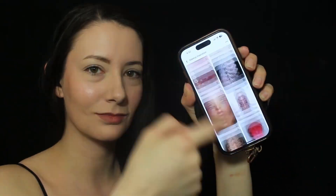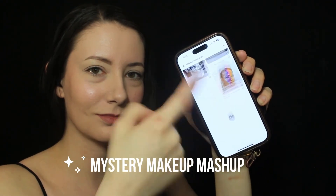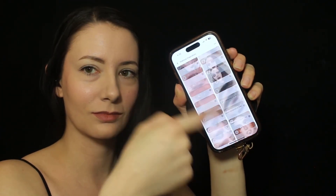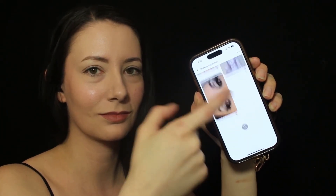Hey everyone, it's Kristen and today I'm continuing my mystery makeup mashup series where I take two randomly selected inspiration photos from my makeup Pinterest board and combine them to make a unique makeup look.